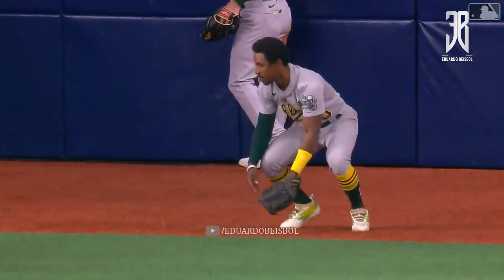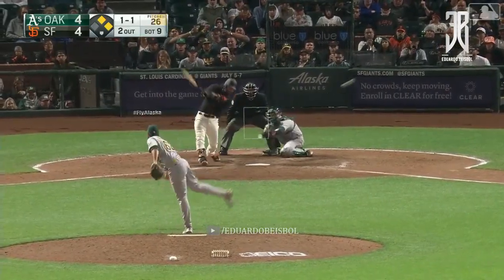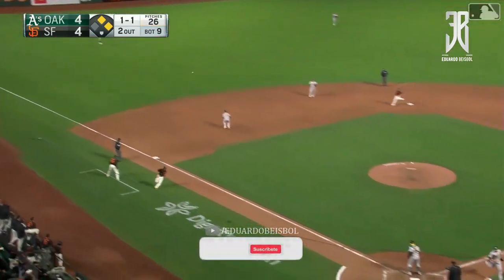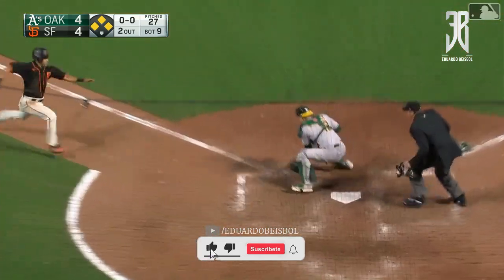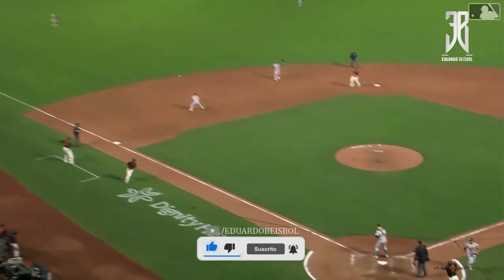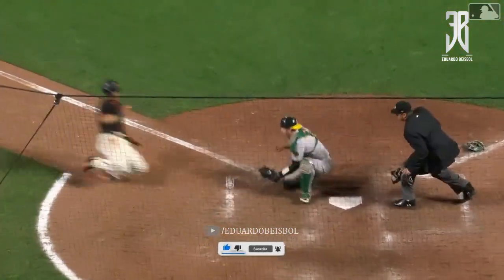The A's keep the lead. Crawford, line drive, left field — base hit. Kemp has it. Here comes Wade. The pickoff throw — and he threw it to Chapman. Chapman threw it home, and Wade was out.